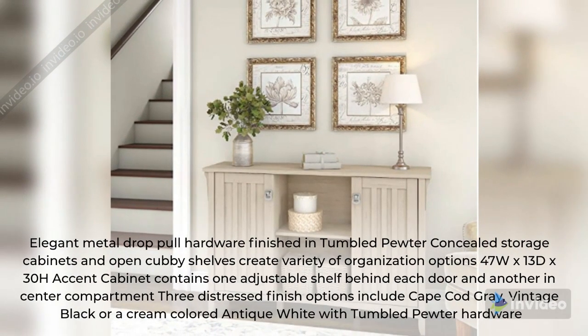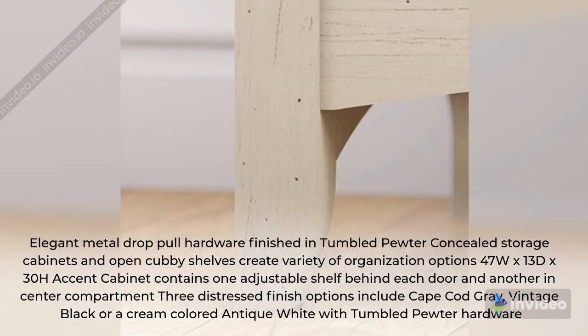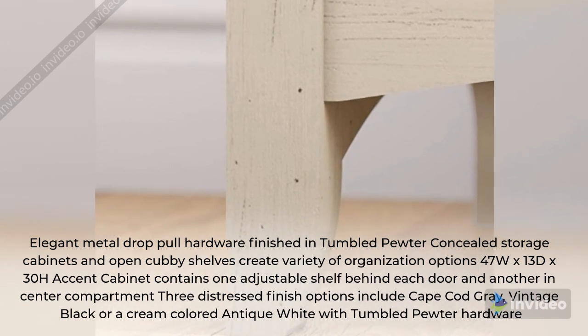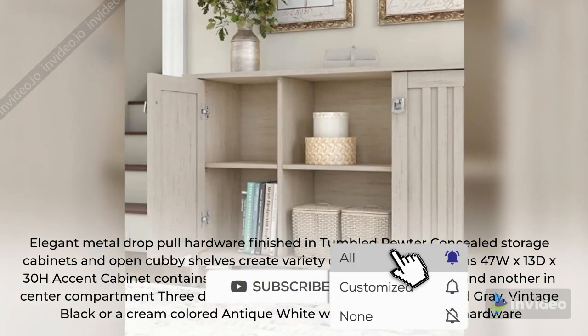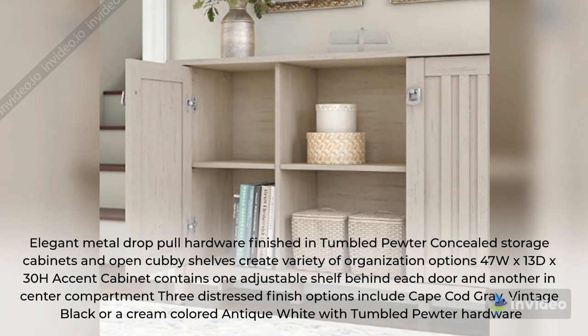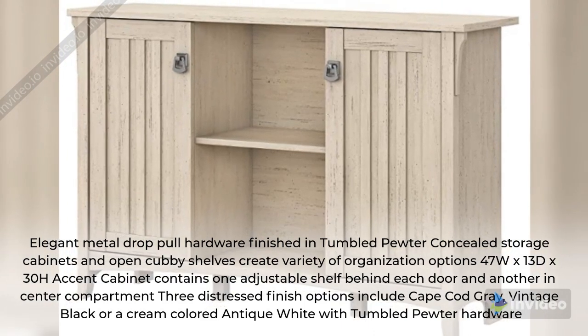Elegant metal drop-pull hardware finished in tumbled pewter. Concealed storage cabinets and open cubby shelves create a variety of organization options. The 47" wide by 13" deep by 30" tall accent cabinet contains one adjustable shelf behind each door and another in the center compartment. Three distressed finish options include Cape Cod grey, vintage black, or a cream-colored antique white with tumbled pewter hardware.